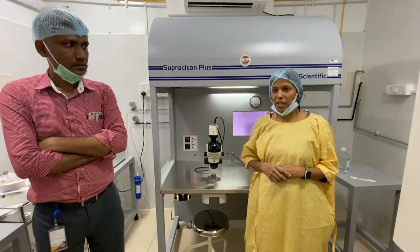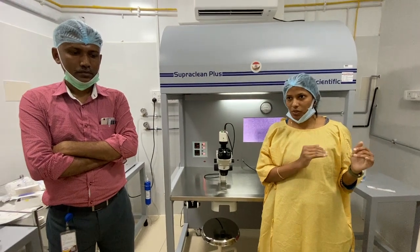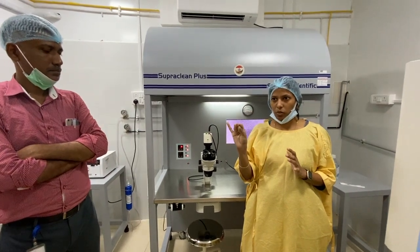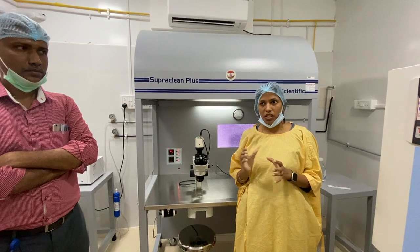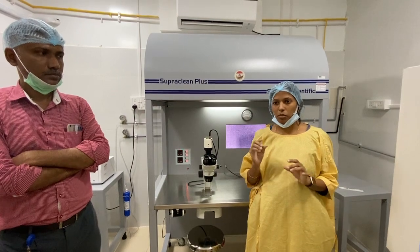Before the equipment scheme, we were not able to do IVF or ICSI. We were only able to do natural cycles — the patient would come, we would give five tablets for five days, do monitoring, monitor the follicle growth, and ask them to have timed intercourse. That is ovulation induction with timed intercourse — that was all we were able to do.